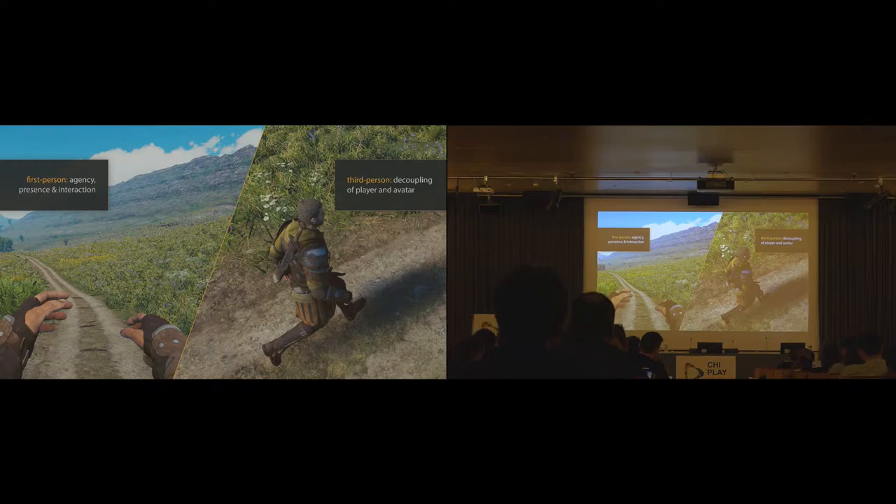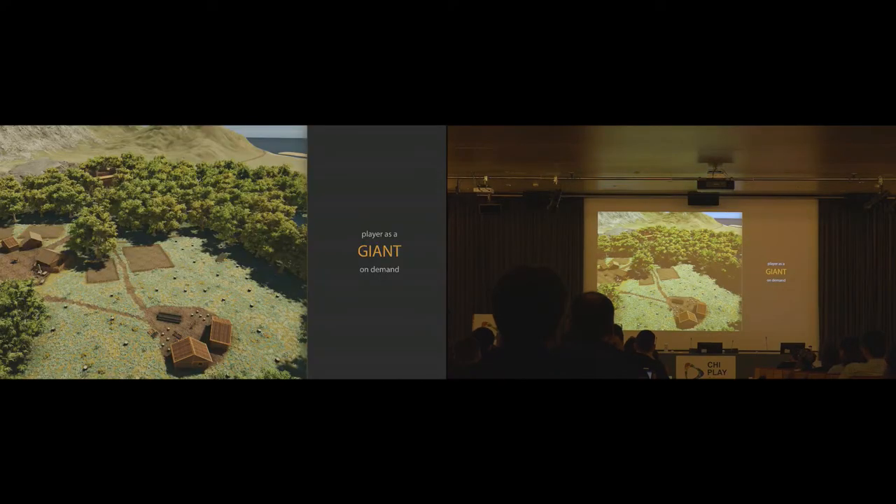We combine those two modes to simplify navigation. But to enhance the player's overview, I want to point to two recent SIGCHI papers — one by my colleague André, one by Parastoo Abtahi — both of which scaled players to giant size so they could walk longer distances on foot. This also revealed an interesting advantage: elevating the point of view enhances spatial orientation. It seemed natural to integrate this into our approach.